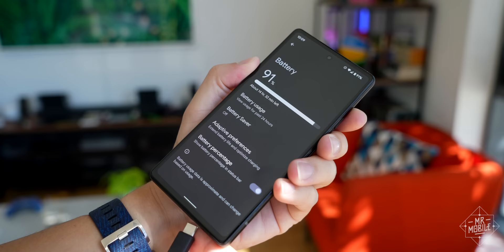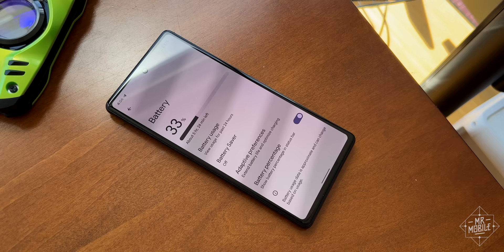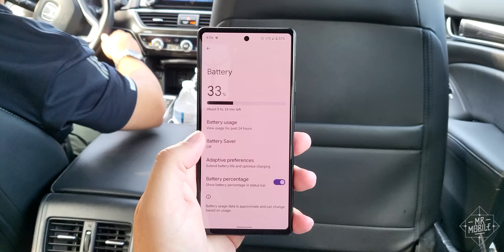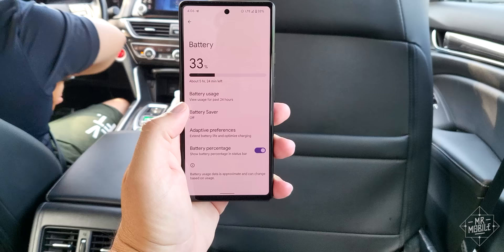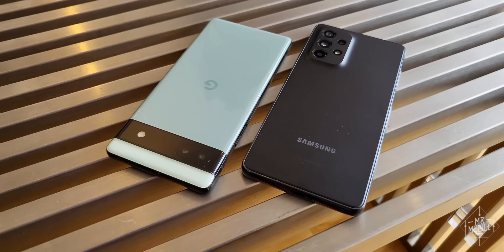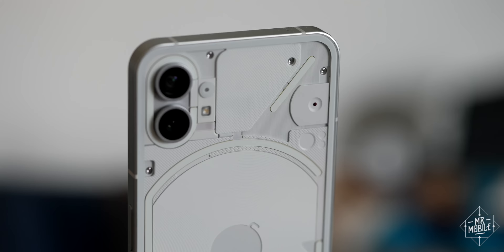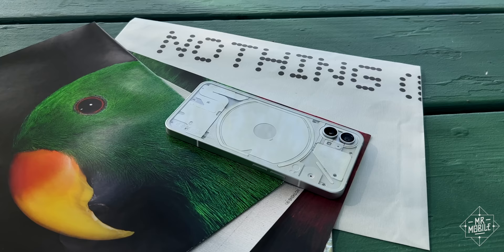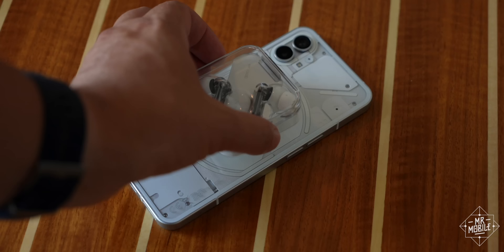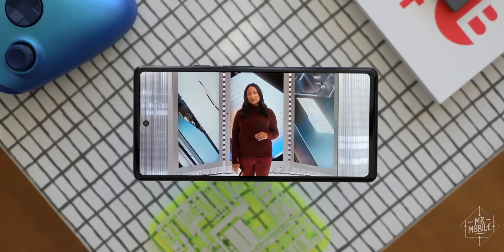That battery bummer is compounded by the 18 watt charging speed, which is just too slow. I came home for a quick shower before a Google event around 4pm, by which time the phone was down to 33%. By the time I was heading out in the Uber an hour later, it had gotten up to 83% — not bad, but I have to believe the 25 watt charging on the Samsung A53 or 33 watts on the Nothing Phone 1 would have gotten me back to a full battery. And speaking of Carl Pei's new flashy phone, it has to be mentioned that if Nothing can put wireless charging into a mid-range device, Google should be able to as well.